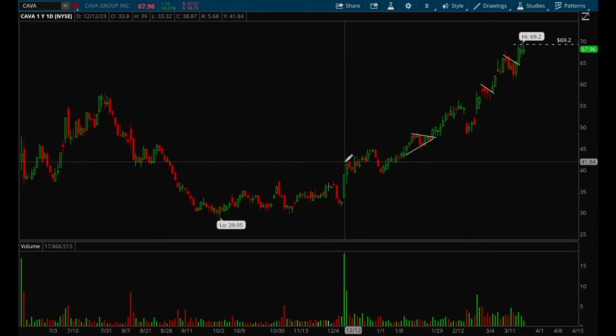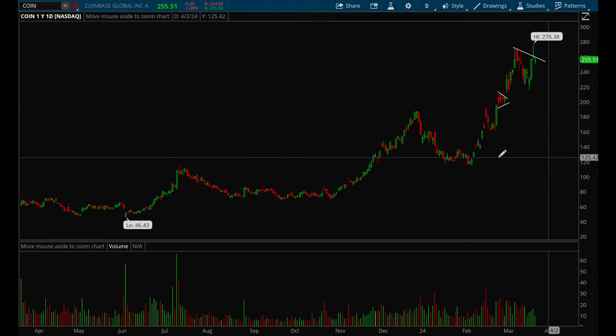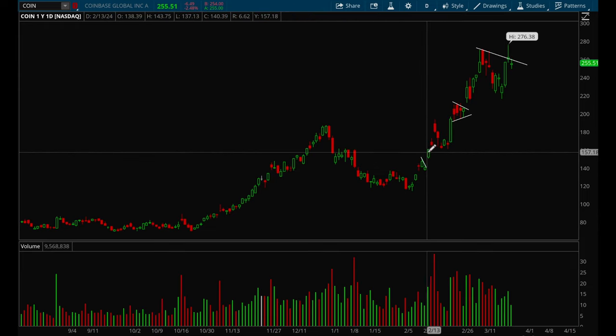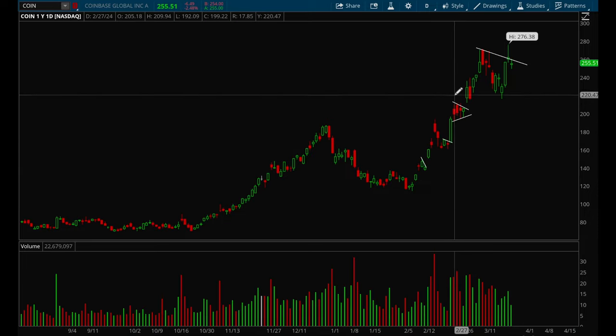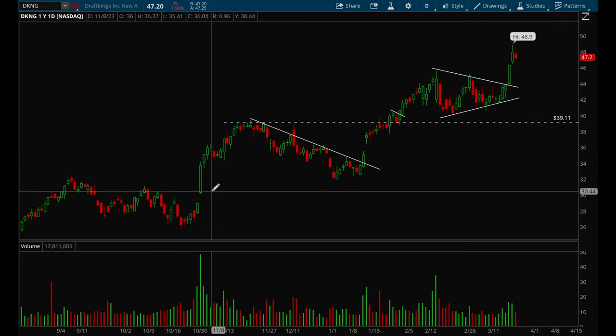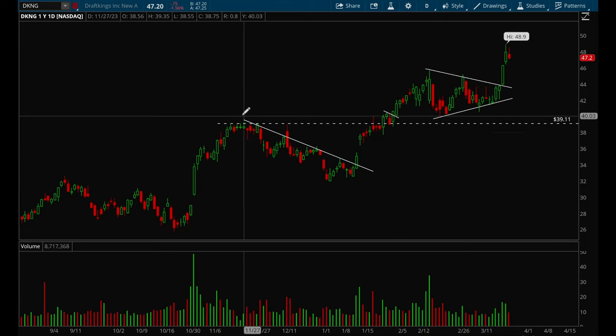KAVA had a bunch of mini flag setups throughout the year, providing a lot of good opportunities. COIN had a really nice flag setup — one was really good, one capped up very high. There was also a two-day mini flag, probably one of the best setups this year. Kavana had a really nice flag setup that broke out just last Wednesday — really good setup. DraftKings had many nice setups too — one was a nice bull flag but pulled back too much. You don't want it to retrace that much of the move.